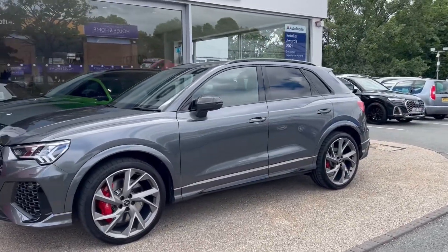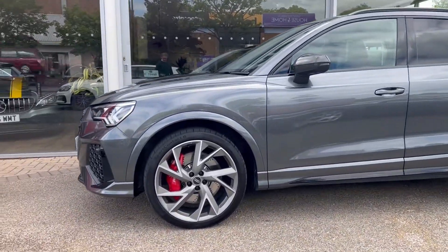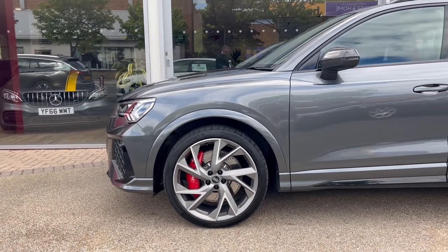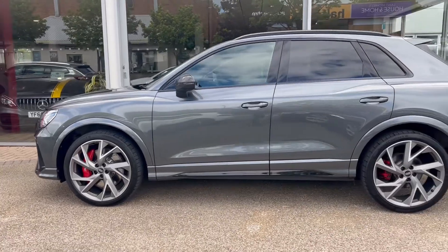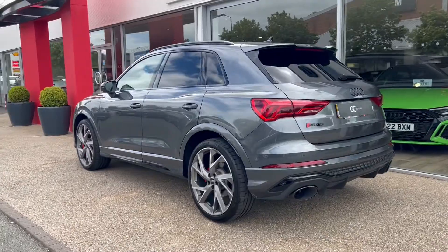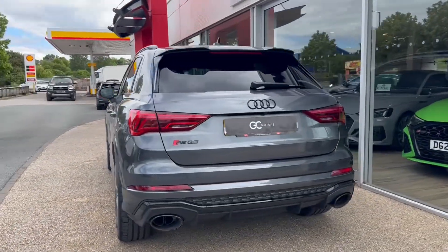As we come around the side we'll see the 21 inch alloy wheels, we've got the red brake calipers, and the tyres have been checked as part of our check-off process to make sure there's plenty of tread left on them. We've got the carbon fibre wing mirrors, privacy glass to the rear and back windows, and the roof rails up top as well.